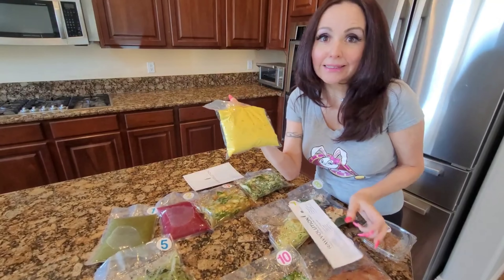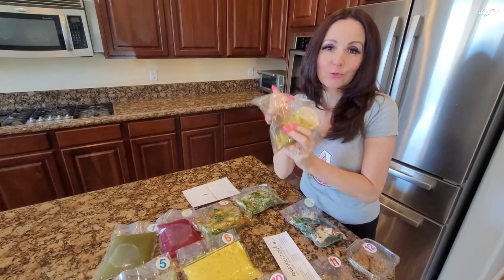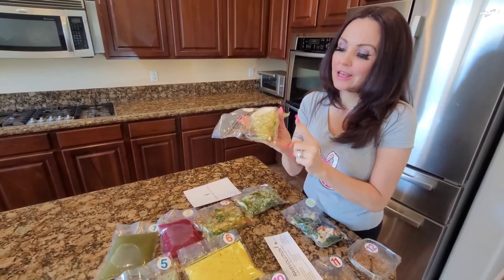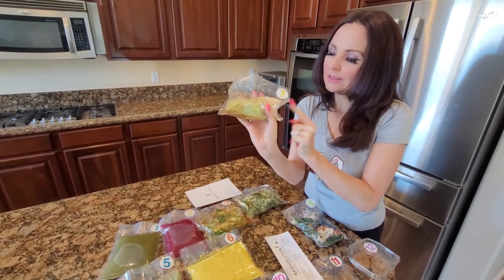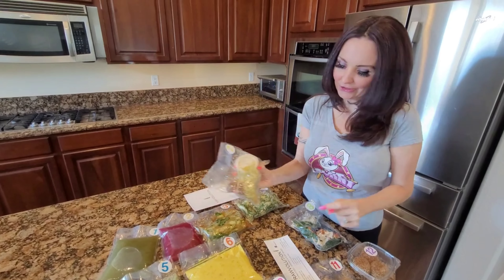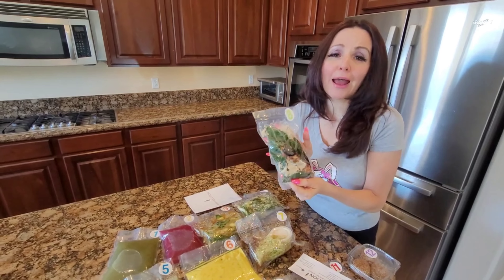Eggless salad — I've done this one before and it's really good. Pasta alfredo — Revolution pasta alfredo, this is delicious. It's zoodles with a creamy sauce. Falafel wrap — I love the falafel wrap!